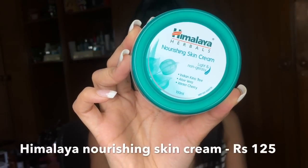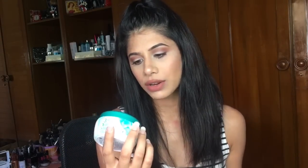My next product is the Nourishing Skin Cream. It's super light and non-greasy. It has Indian Kino tree, Aloe Vera, and Winter Cherry. Aloe vera is the most amazing product for your skin — it has healing properties — and if it's infused in a cream, definitely go for it. Indian Kino tree acts like a toner for your skin, so this cream already has that toning benefit built in.